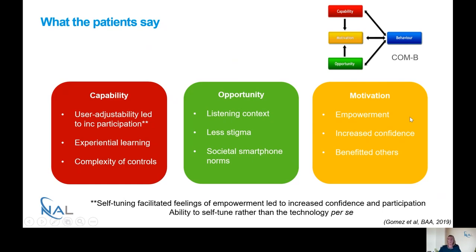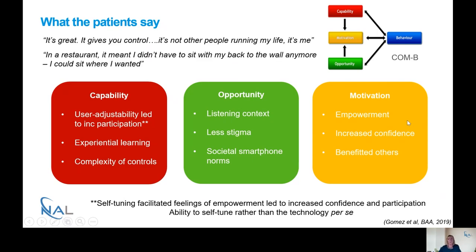In terms of motivation, empowerment came through as a really strong theme. One quote was: 'It's great, it gives you control — it's not other people running my life, it's me.' Another quote was: 'In a restaurant it meant I didn't have to sit with my back to the wall anymore, I could sit where I wanted.' There was a strong theme of empowerment that led to increased confidence and reports that it benefited other family members and friends. Self-tuning facilitated feelings of empowerment when people felt more in control, and it came through that it was really the ability to self-tune the hearing aids that was important, rather than the technology per se.